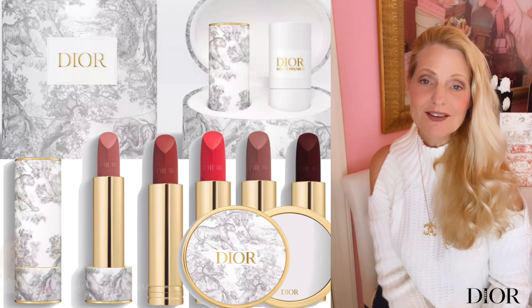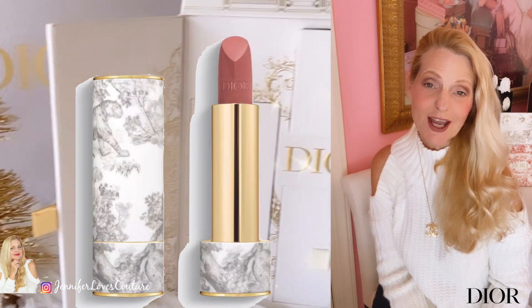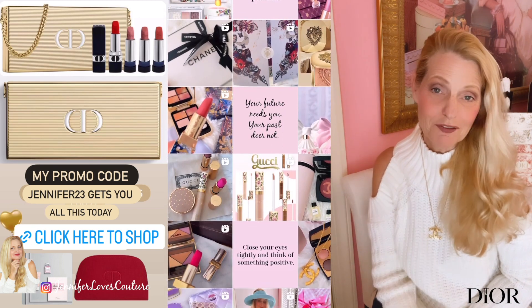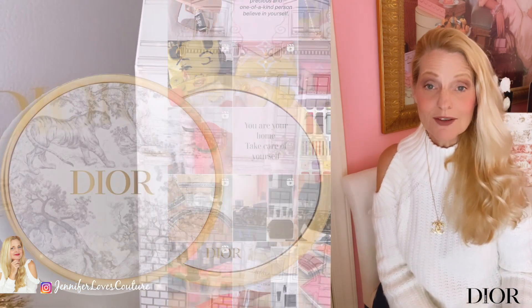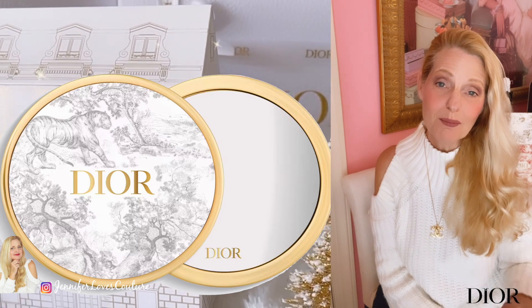Today's video is all about Dior Holiday 2023. I've got some more pieces for you today. If you like these kind of videos and you're not a subscriber, subscribe right down there. Also follow me on Instagram — I'm very active over there. I tell you what's coming, what I'm liking. I give you Dior promo codes, great giveaway purchases, and tell you when things are launched and restocked. Follow me on Instagram, I'll link it below.